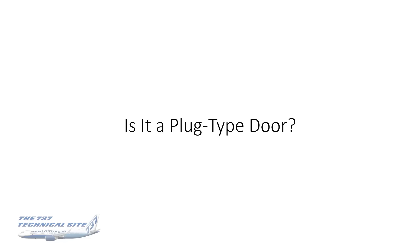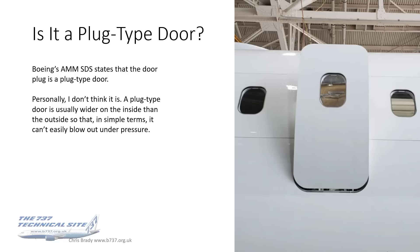First question: is it a plug type door? I said it was in the video and most of you said it doesn't look like one to me. It's actually written in the AMM system description section that the door plug is a plug type door. I personally don't think it is. For me, a plug type door is one that's usually wider on the inside than the outside, so that in simple terms it can't easily blow out under pressure. Boeing appears to say it is — unless, of course, that's another typo.